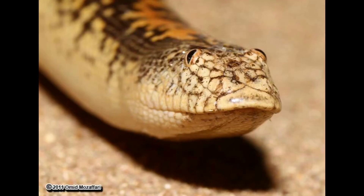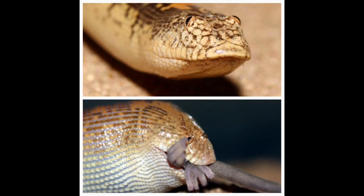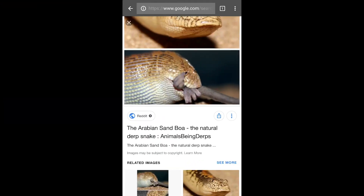Hey guys, it's Lily here to teach you about another amazing animal. This is the Arabian sand boa. It looks like a frog, and it's got eyes on the top of its head — because nature was just throwing darts at a dart board.